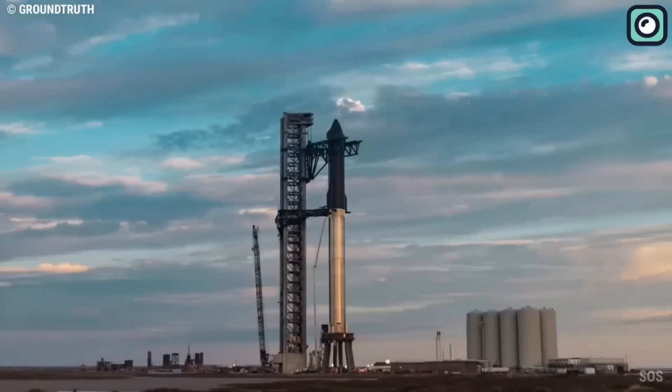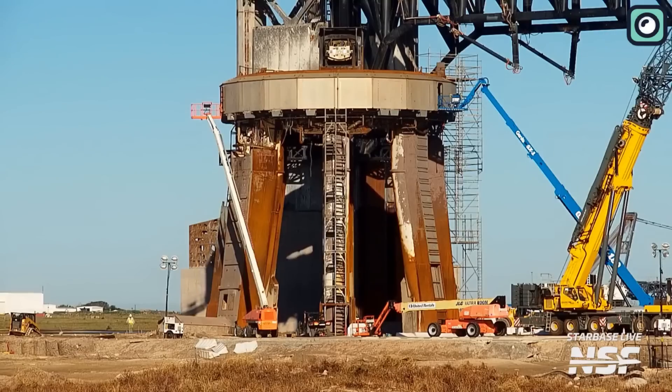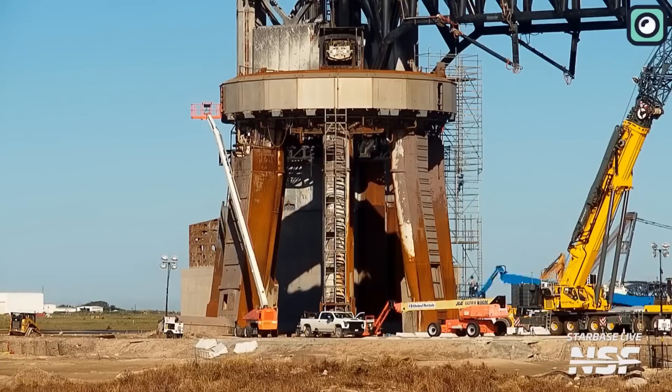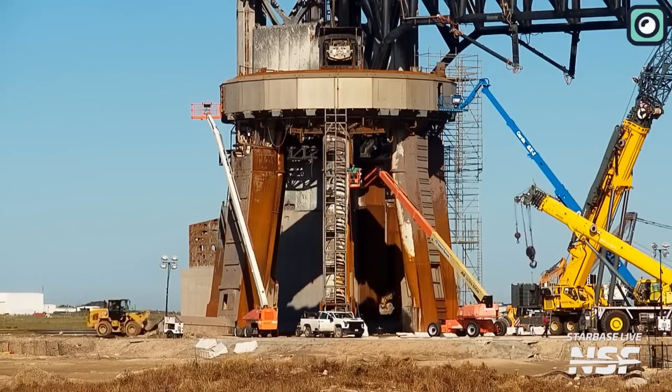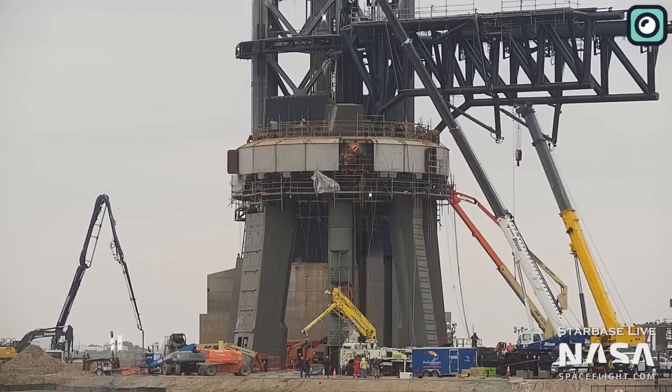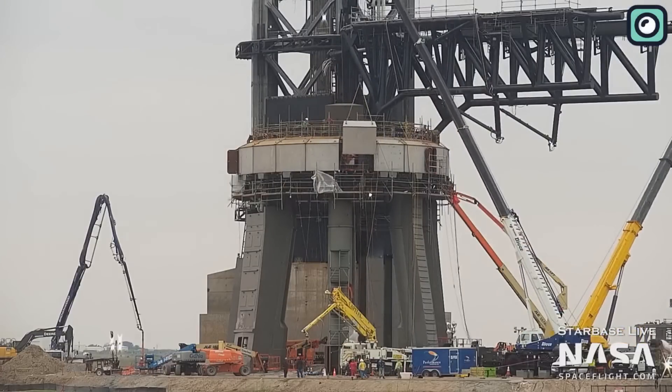As part of the recovery efforts, the company is pouring significant resources into repairing the launch pad and making necessary improvements to its design. The successful restoration of the launch pad within a span of two months was a testimony to SpaceX's unparalleled resilience and resolve.